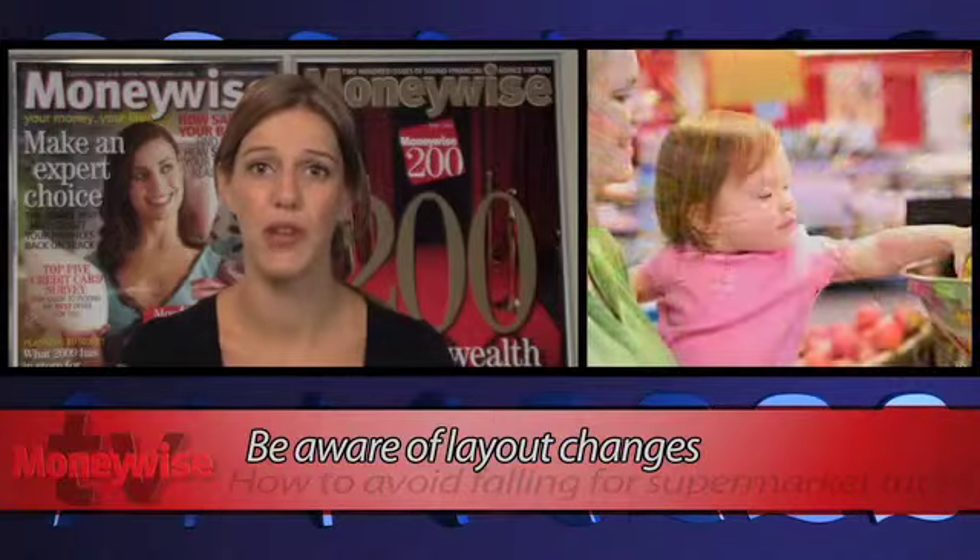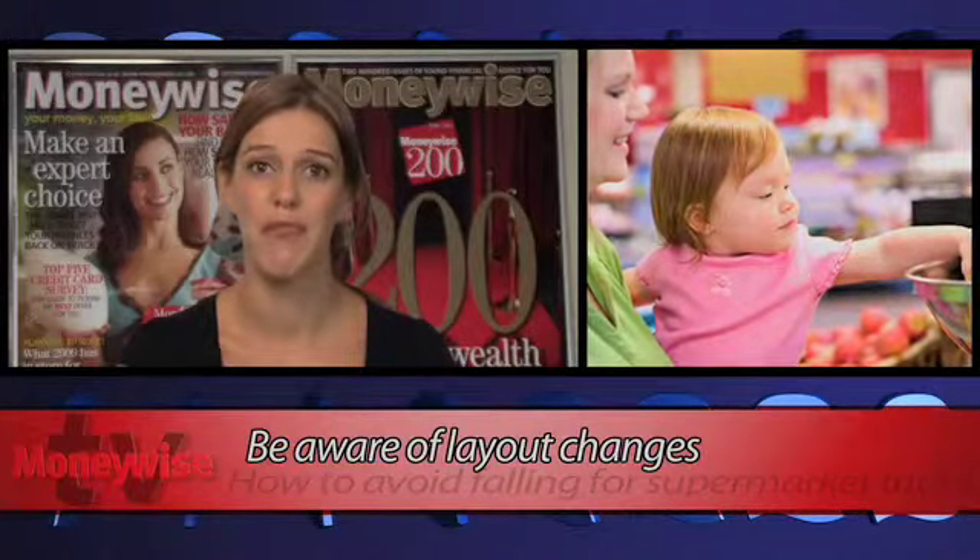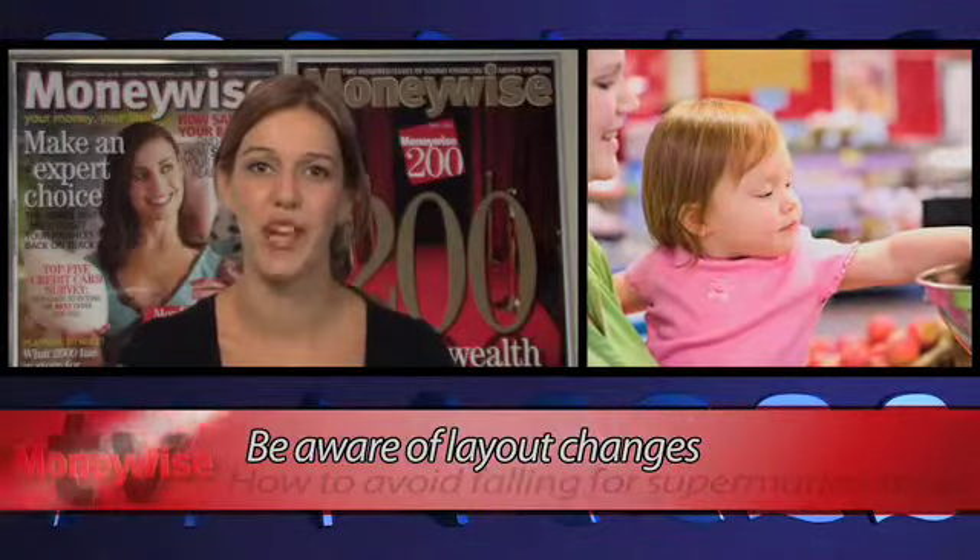Bear in mind that own-brand and cheaper products tend to be on the lower shelves, but the more expensive branded items are at convenient eye level — perfect for the unaware browsing shopper.